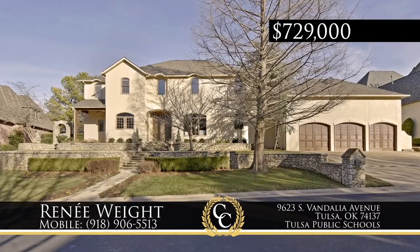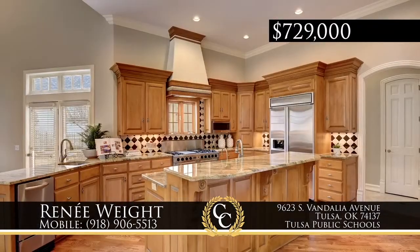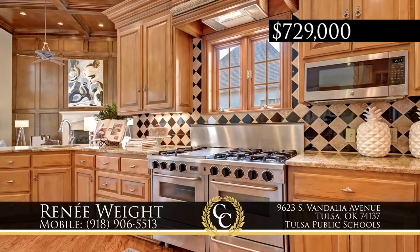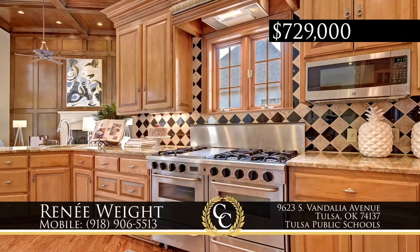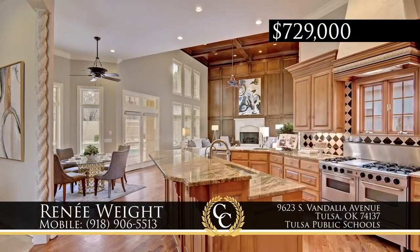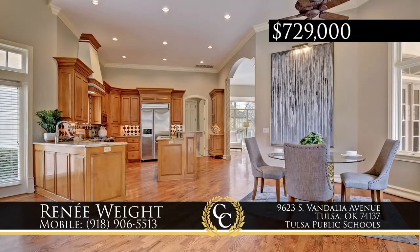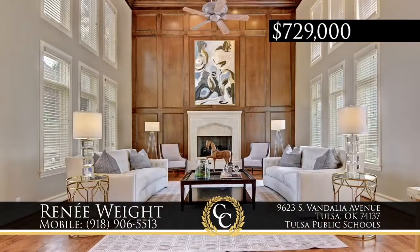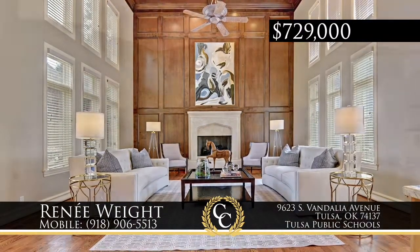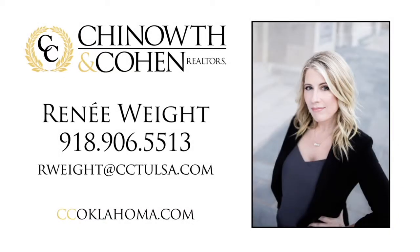Exquisite newer custom construction in the pristine gated Hunter's Point in Jenks Schools. This four-bedroom, four-and-a-half-bath home has a grand entry to a magnificent spiral wrought iron and travertine staircase. A great room soars with 19-foot ceilings and stone fireplace. This home is accented throughout with incredible woodwork and hardwoods. A five-star kitchen is a chef's delight. Plush outdoor living with patio, fireplace, and a gunite pool are a must-see. Call Renee Waite at 918-906-5513.